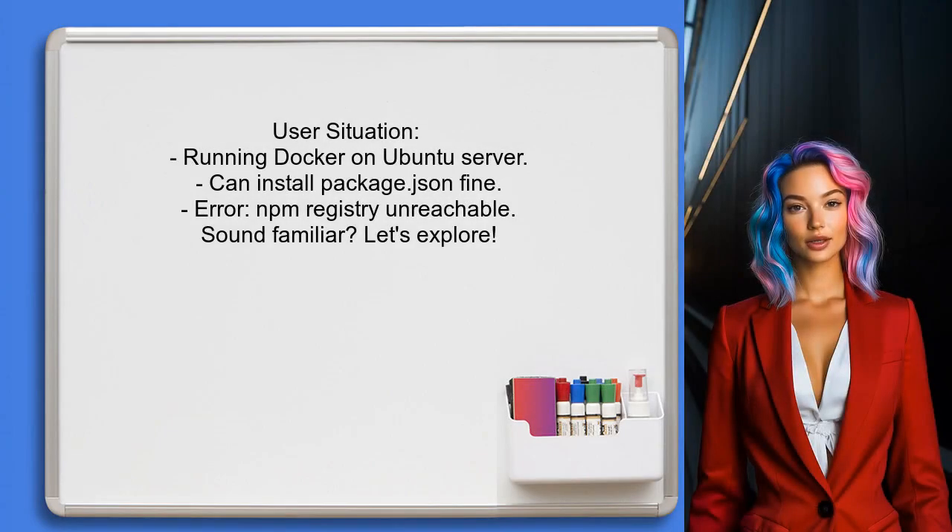Let's dive into the specific situation. One user mentioned that they are running Docker on an Ubuntu server and can install the package JSON without any issues. However, when trying to install NPM packages, they encounter an error that suggests the NPM registry is unreachable. Sound familiar? Let's explore this together.